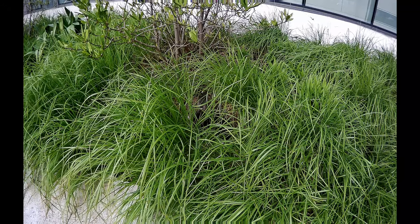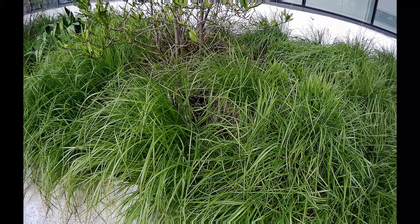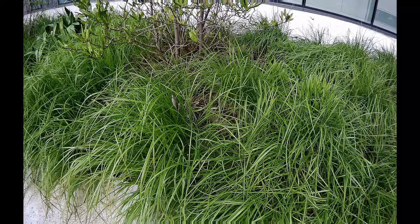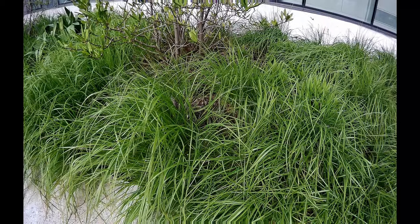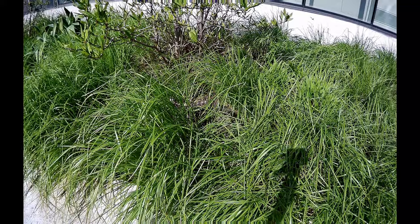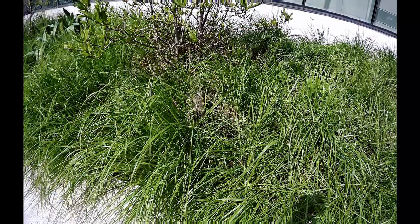The mama duck changes her position every 20 to 30 minutes or so. She cleans her feathers while sitting on the eggs, occasionally nibbles the surrounding grass, and most of the time stays still — which makes it nearly impossible to find her.